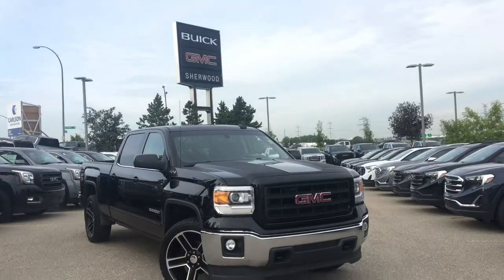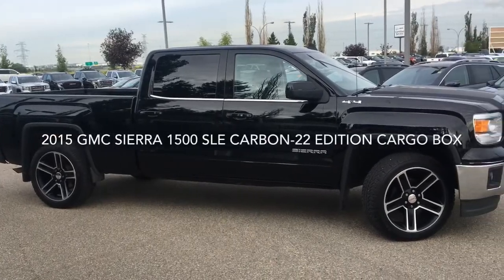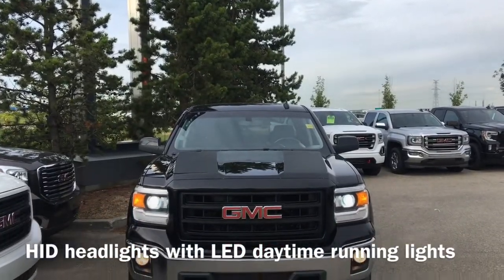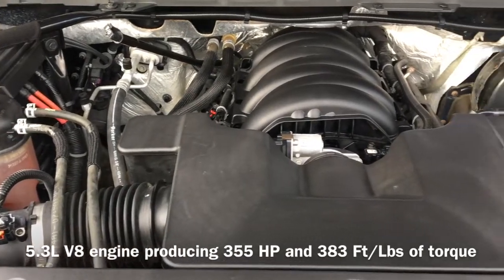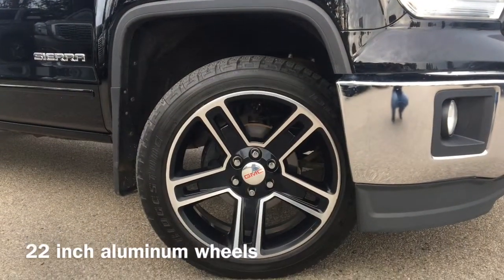Welcome to Sherwood Buick GMC. Today we're going to be taking a look at this pre-owned 2015 GMC Sierra half-tonne SLE Carbon 22 Edition. Equipped with a cargo box on the front end of the vehicle, we have HID headlights with LED daytime running lights. Under the hood sits a 5.3 liter V8 engine that produces 355 horsepower and 383 foot pounds of torque. Also equipped are 22 inch aluminum wheels.